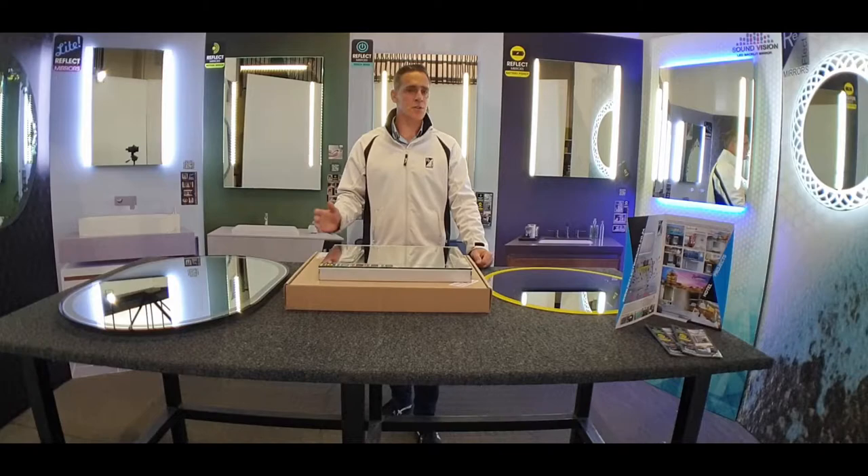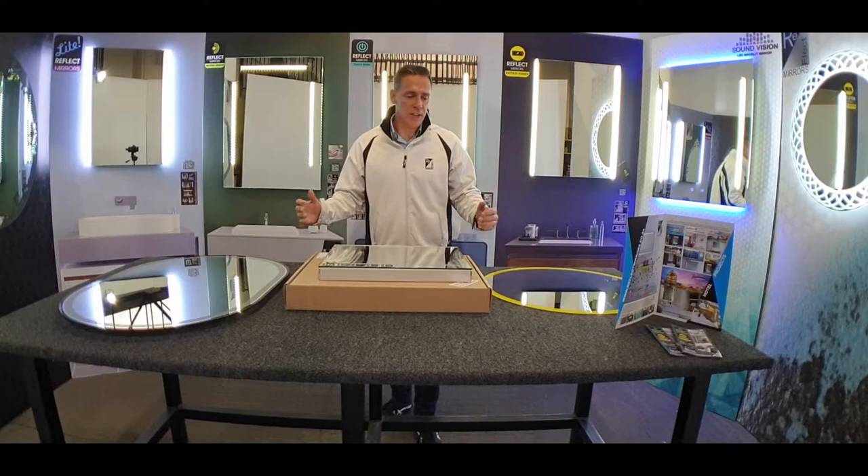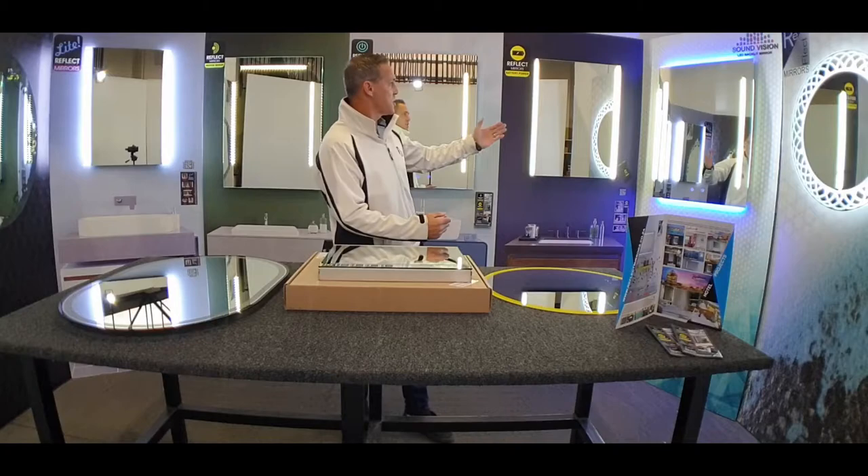So one of the things that you can be assured of is that from everything — from our LEDs, from our transformers, from the quality of the mirror — we are supplying you with a top-class backlit LED mirror product, and we're very excited about the different ranges we offer.